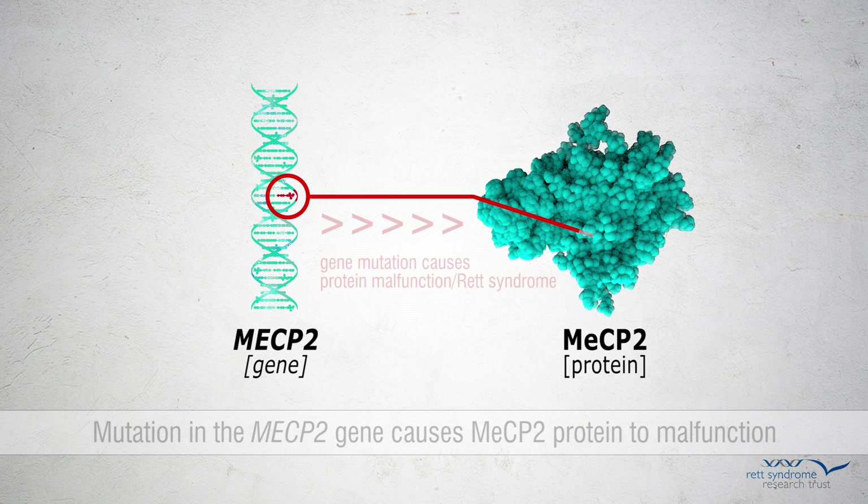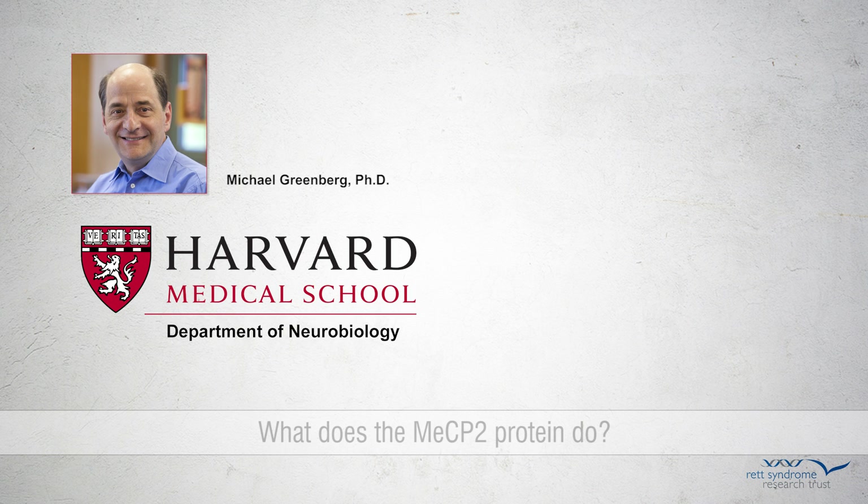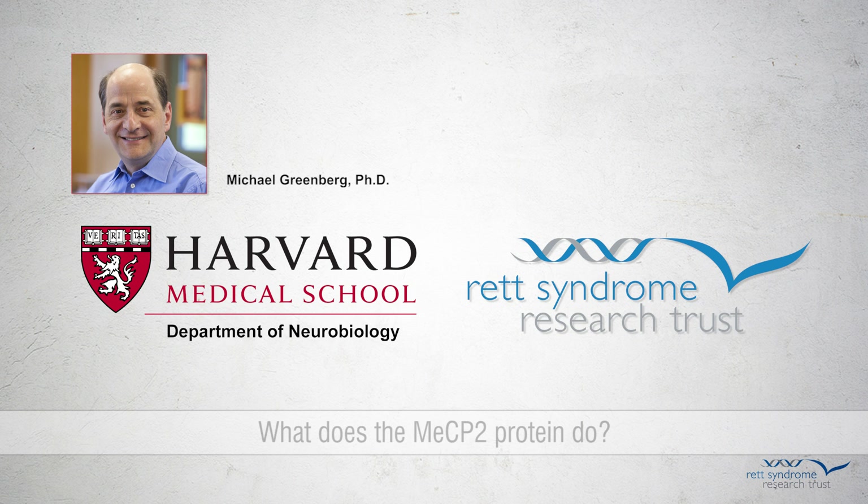Mutations in the MECP2 gene and its corresponding MECP2 protein are the cause of Rett syndrome. Despite intense efforts spanning decades, the precise function of MECP2 has been difficult to pin down. Michael Greenberg's neuroscience lab at Harvard Medical School took on this challenge with financial support from the Rett Syndrome Research Trust.